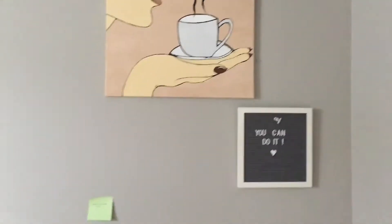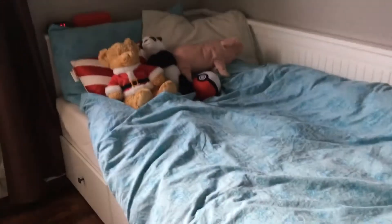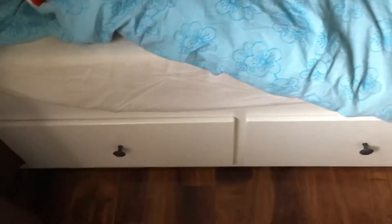On this wall, that painting was actually given to me by my sister — she painted it. And then there's a little note board thing. Here is my bed — this is what it looks like. Right now it's Christmas time so I have my Santa bear and my Christmas pillow.